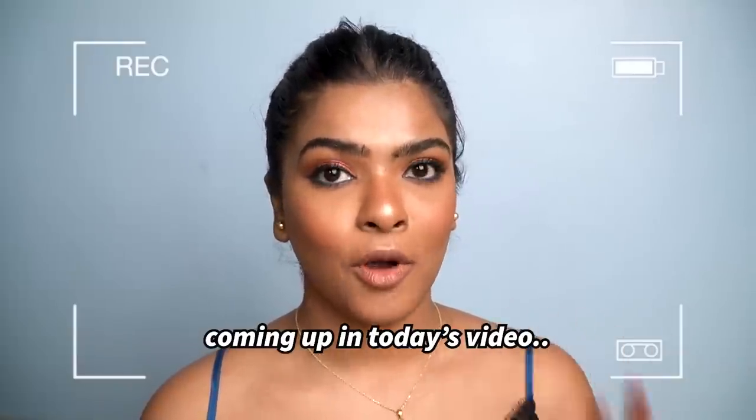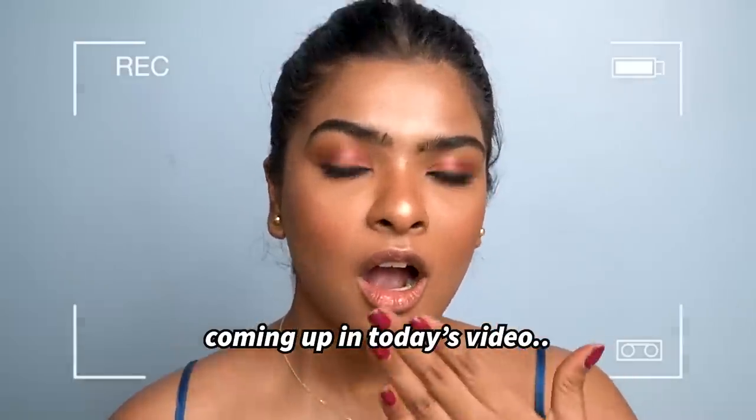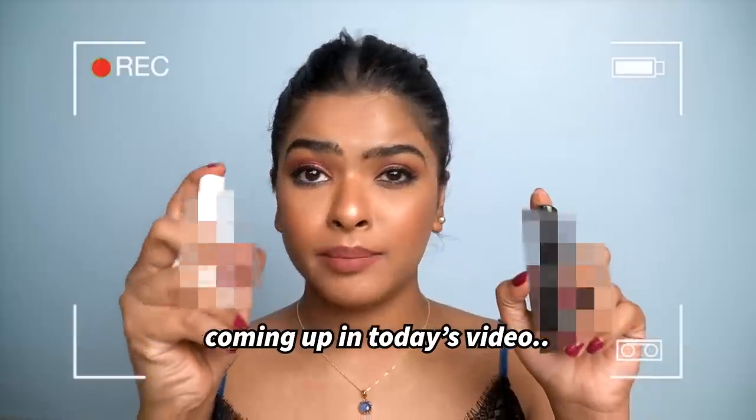Moving on to lipstick, I have one shade and formula to show you, and this is gonna be shocking. Some people are gonna be like, 'Shalini, what the pump?'